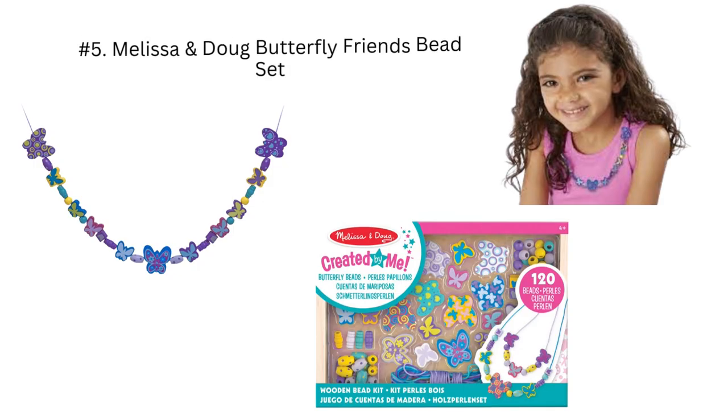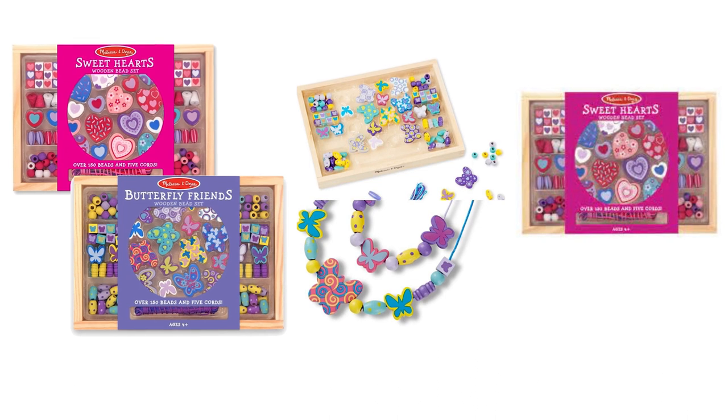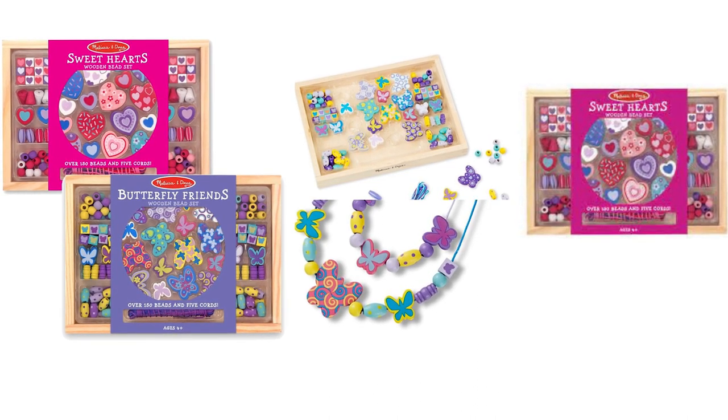Number 5: Melissa and Doug Butterfly Friends Bead Set. This is a wooden box containing five threading cords and 120 differently shaped and painted wooden beads. The box also comes with an instruction book.